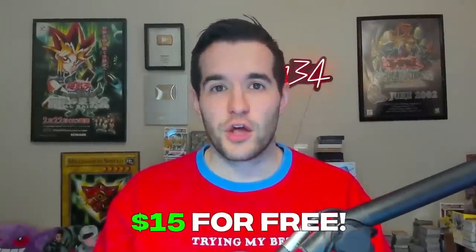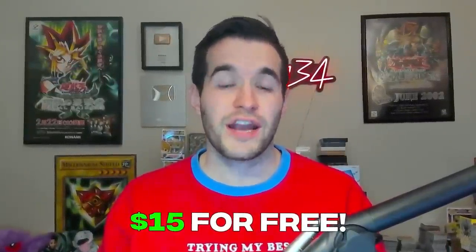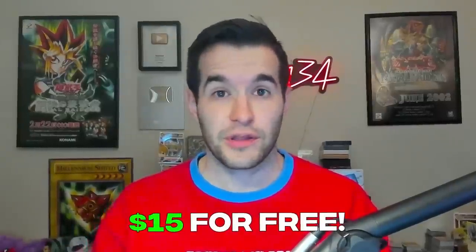And I forgot to mention the best part — use my link down below and you get $15 for free when you make your first purchase on Whatnot. It can be with me or with someone else like Simply Unlucky or Sam. So make sure you guys come to the live stream Thursday, April 13th. It's going to be at 5 p.m. Central, just like the last one. It's going to be insane, a lot of fun, a lot of big cards coming up and being given away. Thanks again to Whatnot for sponsoring this video.